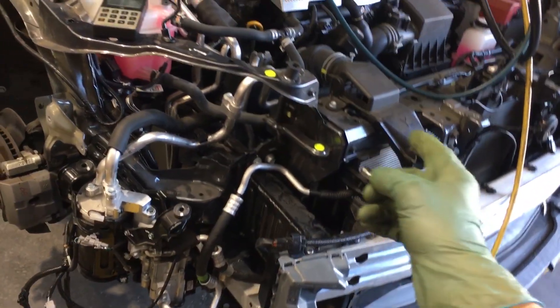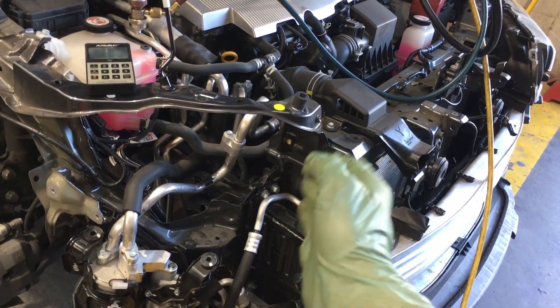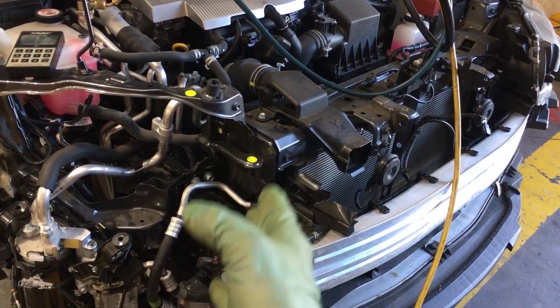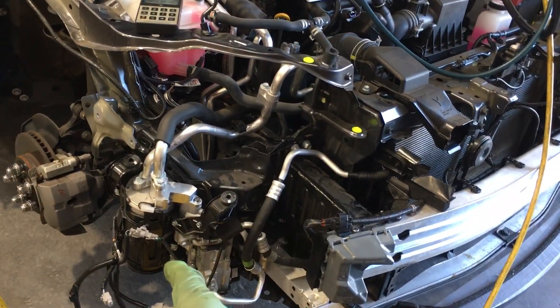It's an electric compressor, it's ester oil, and it's a very, very expensive system to have to replace all the components, flush out, and take apart if you have a bad burnt out compressor. So the potential here is moisture contamination.